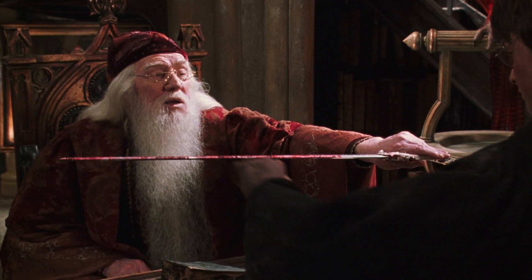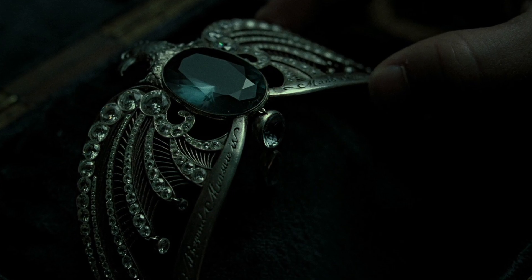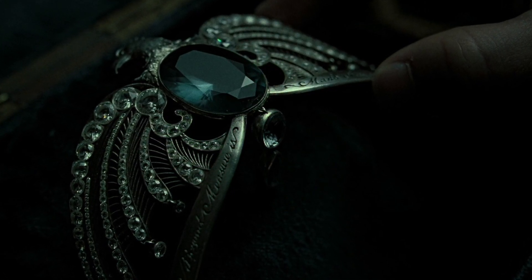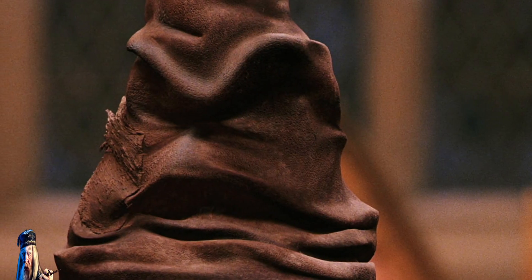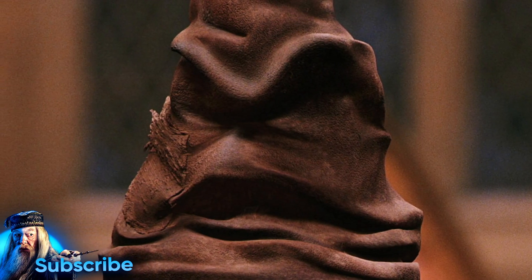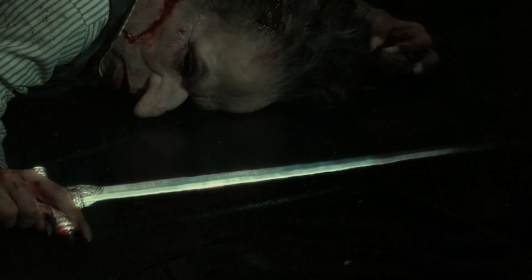Similar to other items associated with the founding members, including the magical diadem of Rowena Ravenclaw, which enhances the intelligence of the wearer, and Godric Gryffindor's hat, which became the sentient, singing Sorting Hat responsible for placing students in their houses, the Sword of Gryffindor also had magical elements of its own.